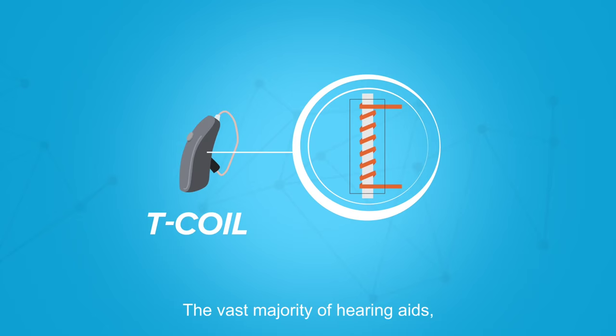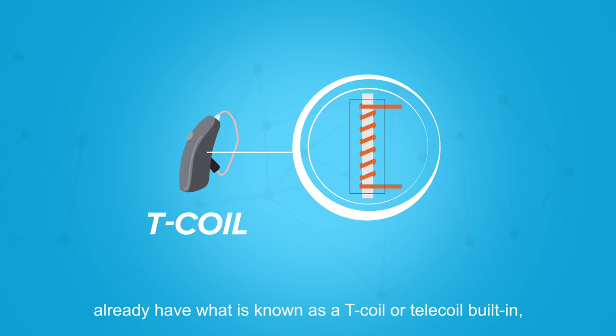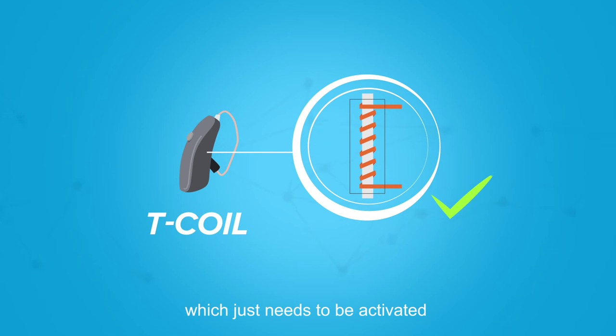The vast majority of hearing aids, whether old or new, already have what is known as a T-coil or telecoil built in, which just needs to be activated by a hearing professional to use a hearing loop.